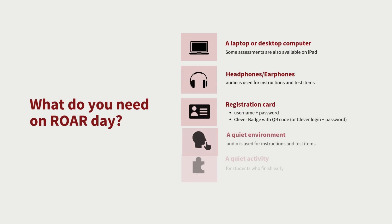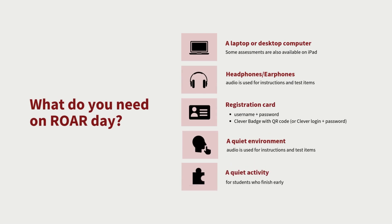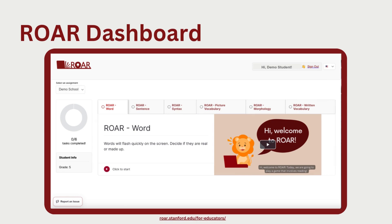Students only need a couple of things: a device — either a laptop or an iPad — headphones so they can hear game instructions read aloud, login information for ROAR via username and password or through Clever or Classlink, a quiet environment to reduce distractions, and a quiet activity for when they finish. When they log in, this is what a student will see. We have explainer videos that go in-depth on how students interact with the student dashboard, how teachers log in to the educator dashboard, and how to interpret ROAR score reports.